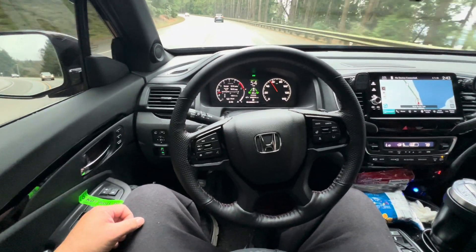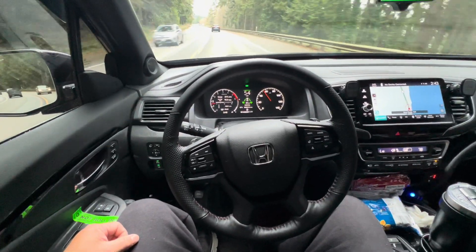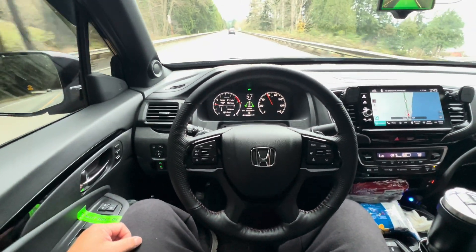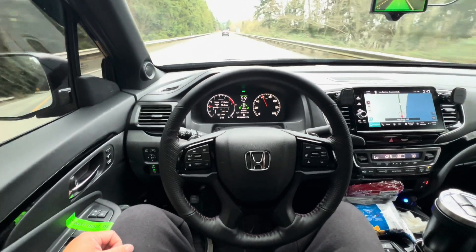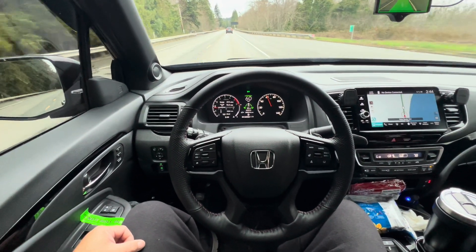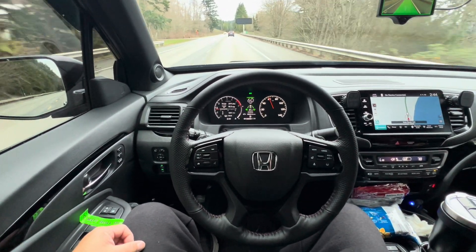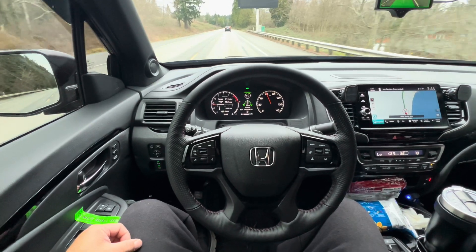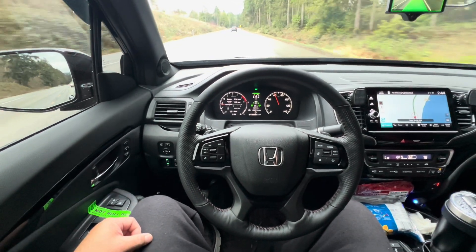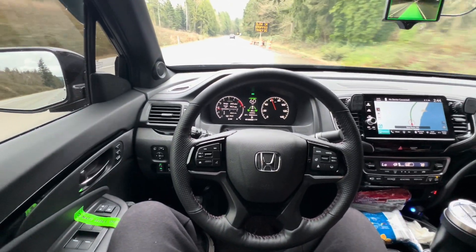Going at the speed limit — 54 miles per hour — on this curve, and it's turning it pretty good. I wish Comma would sponsor me because I use it so much. It's the standard software Comma offers — you buy the hardware, download the software. There are other options: different developers have customized their own self-driving software using the platform, but I just download the regular self-driving software, which works really well for me.